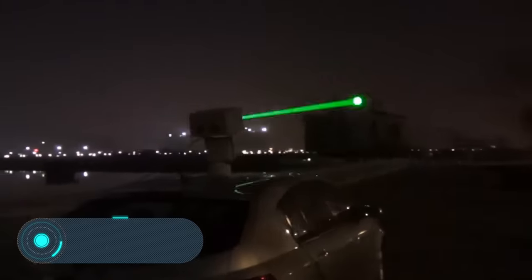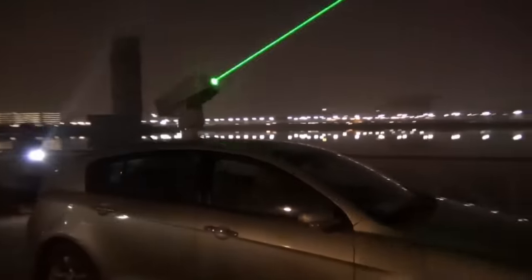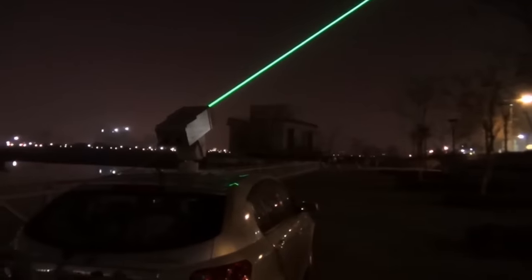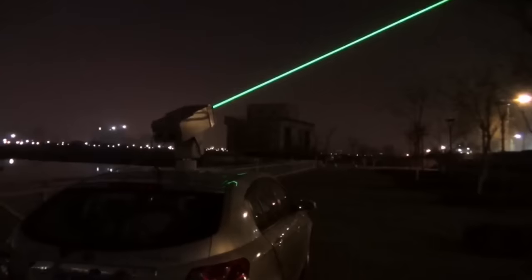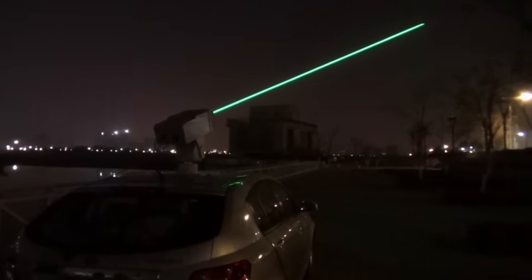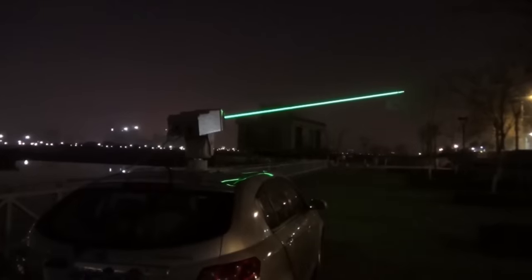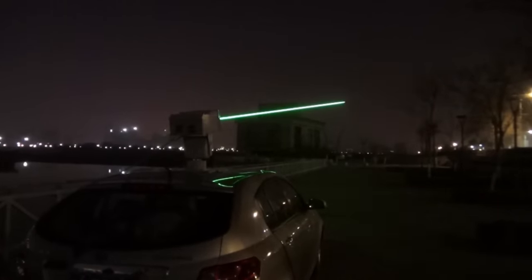5 Watt Green Laser Dazzler System. Here we have a small, mobile, but quite powerful unit — a non-lethal blinding laser weapon. It was first developed to fight terrorists, but it can also be used for other tasks. The directed green beam causes a temporary dazzle and has a psychological effect, which makes the enemy lose the ability to act accordingly. In addition, the moving beam creates a light curtain effect that prevents snipers from aiming at a target. It also interferes with visual observation, even using optical devices.